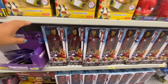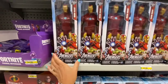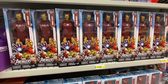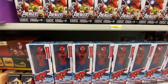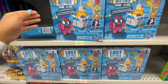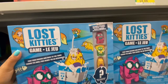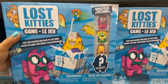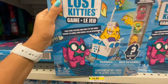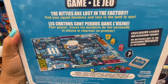Look at these Marvel Iron Man and Marvel Spider-Man figures — they are four dollars. Such a great find for a licensed product. The Lost Kitties game was also new — it includes four exclusive Lost Kitties figurines and a board game.